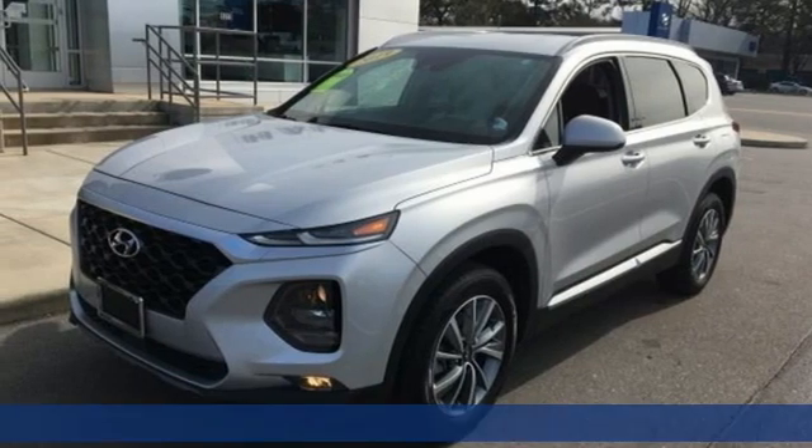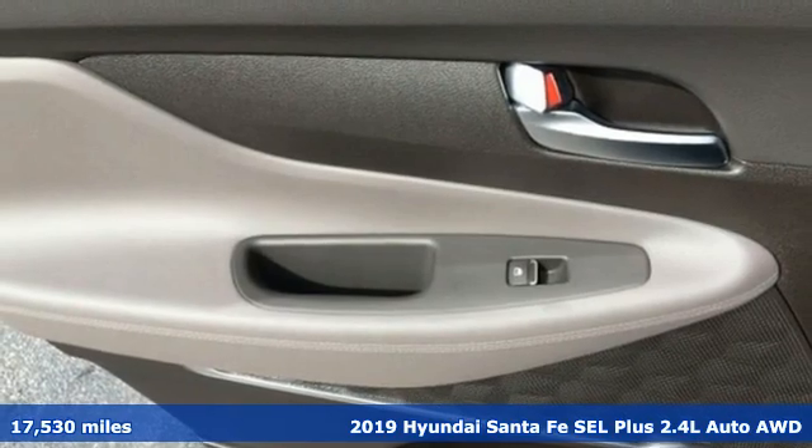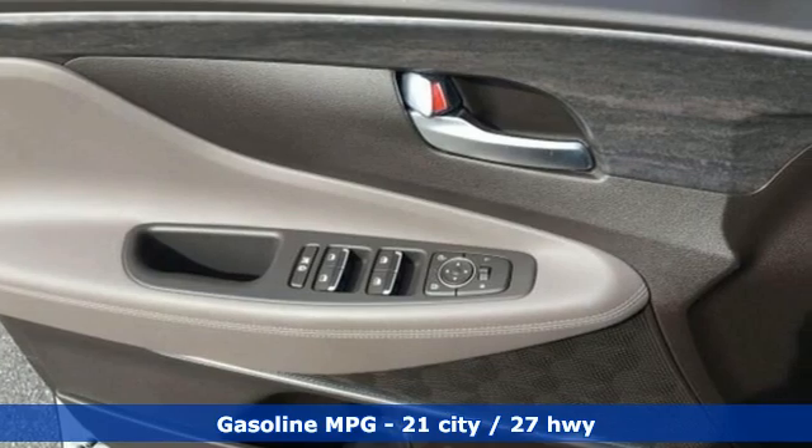It's a 2019 Hyundai Santa Fe. Comfortable for people, spacious for cargo, and styled to lift standards. You'll look forward to every drive with features like these.